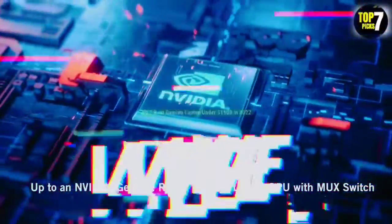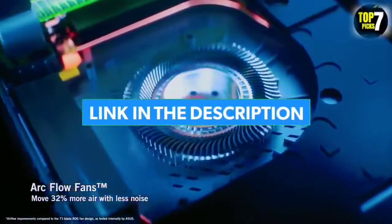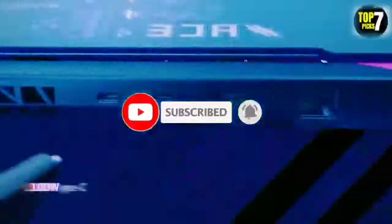So that's all for the top 7 best gaming laptops under $1,500. The links to all products are given in the description, updated for the best prices. Subscribe to our channel for more videos. We will meet in the next video — take care, bye!